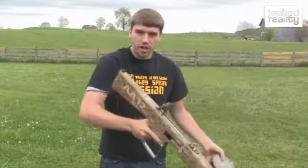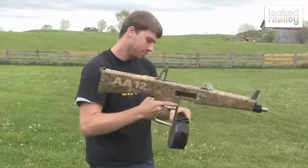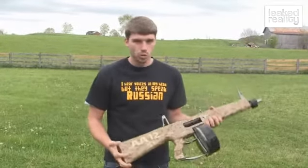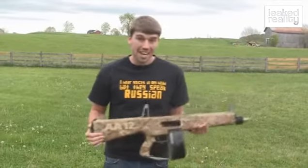You drop a mag, throw another one in, it's good to go. You see how reliable this weapon system is — you can do anything to it, it doesn't matter, it works every time.